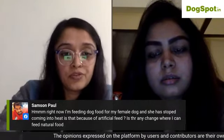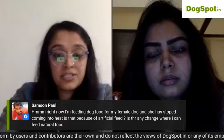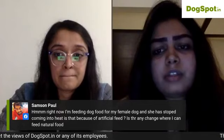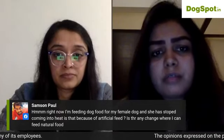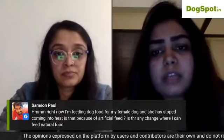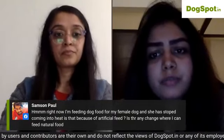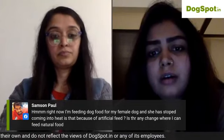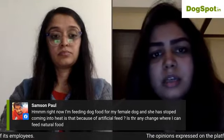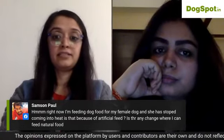For a female dog that has stopped coming into heat possibly due to commercial food: check with your vet. It could be an infection preventing the vulva from opening, or the dog may now be cycling quarterly, which is becoming more common. Try switching to fresh food and get hormonal tests done — check for thyroid or other hormonal issues.